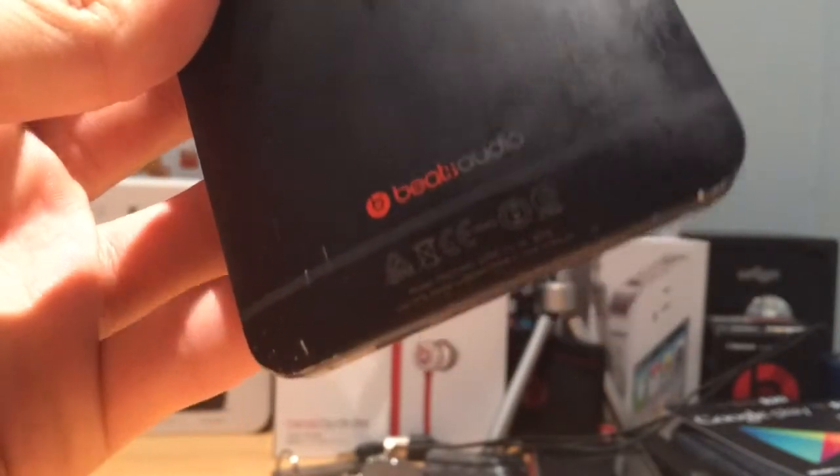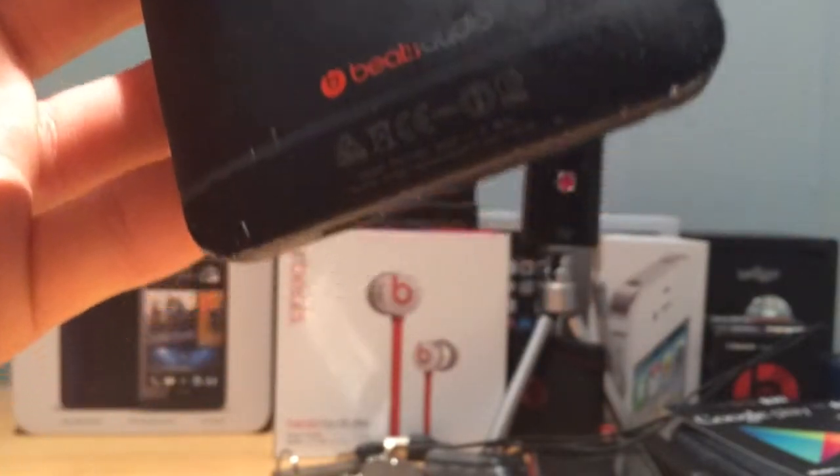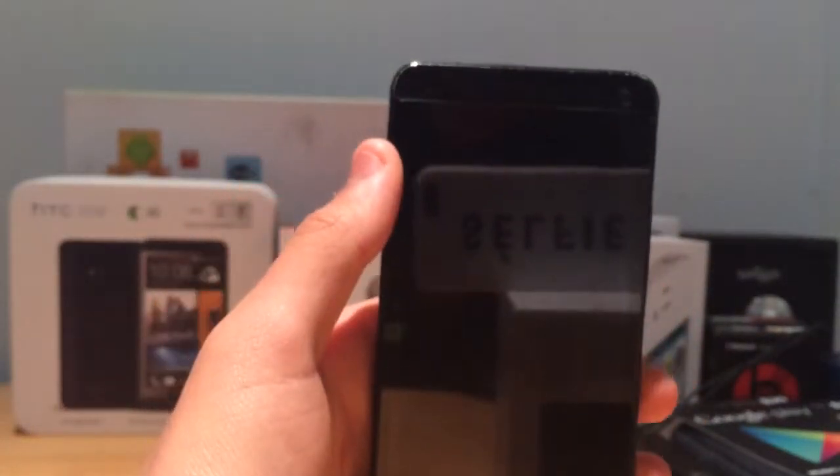Beats by Dre has partnered with HTC and HP to put their audio into the phone. This works perfectly with the HTC One M7. As you can tell, it does have the boom sound front-facing speakers which do sound amazing.